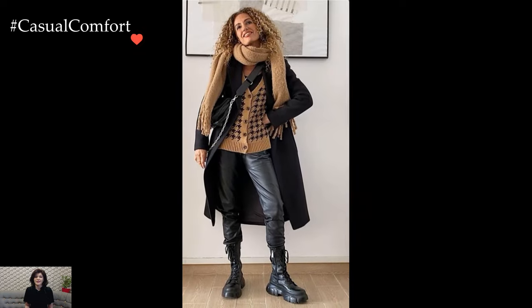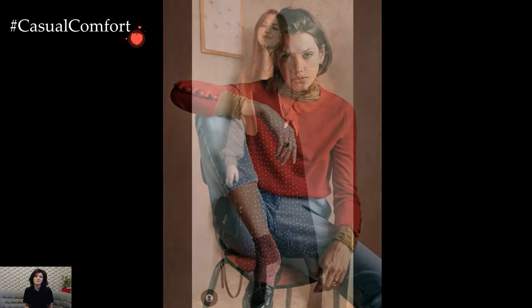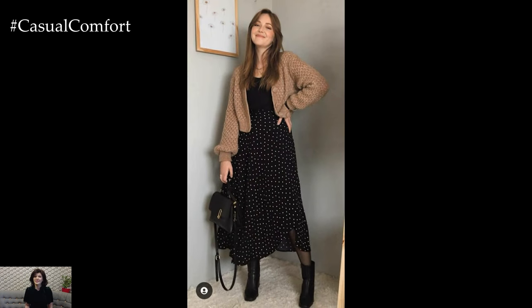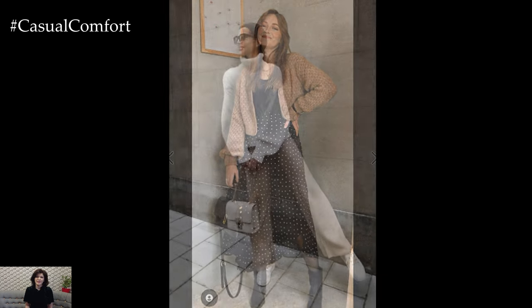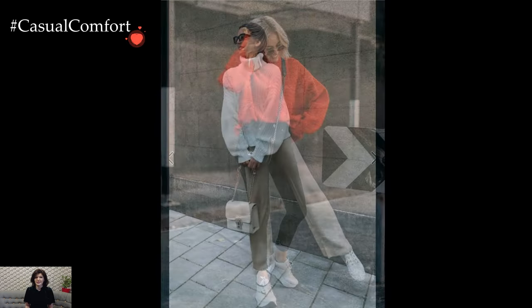Ultimately, winter outfit ideas revolve around the art of layering, combining textures, and embracing stylish outerwear. The key is to strike a balance between warmth and trendiness, ensuring that each outfit not only shields against the winter chill but also showcases individual style with flair. Winter becomes an opportunity to express fashion creativity, with cozy and chic outfits that make a statement even in the coldest weather.